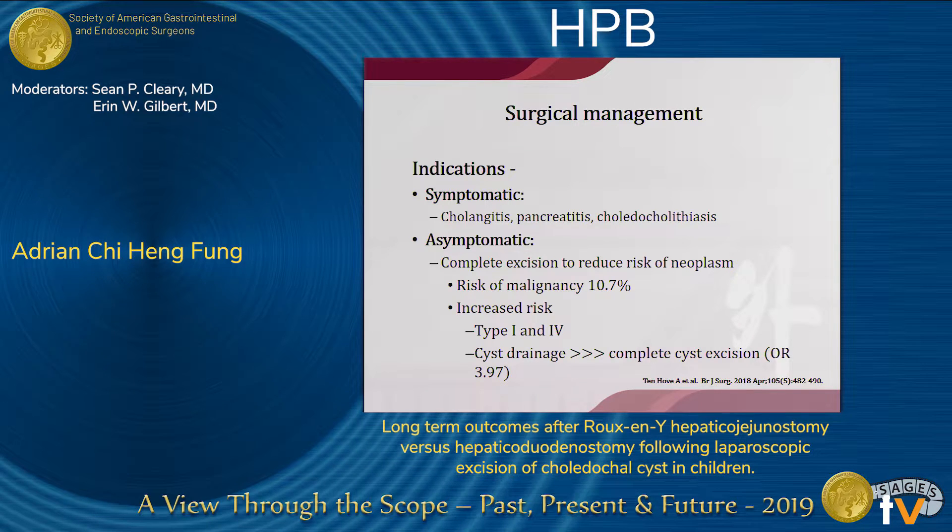As for the surgical management of choledochosis, early operation is advocated for patients presenting with cholangitis, pancreatitis, or stone formation. As for asymptomatic disease, there has been a long-term association of choledochosis and the development of cholangiocarcinoma. According to retrospective studies, the risk of developing cholangiocarcinoma increases with the age of the patients — less than around 1% in infants, rising to more than 10% if the choledochosis lingers on to adulthood, and even up to 50% if it persists beyond 15 years old.